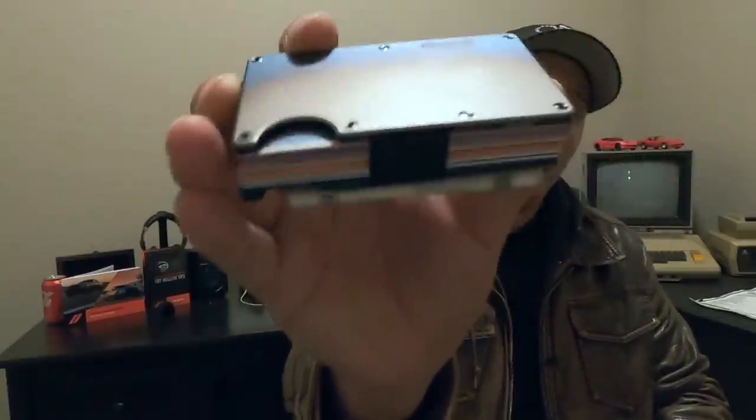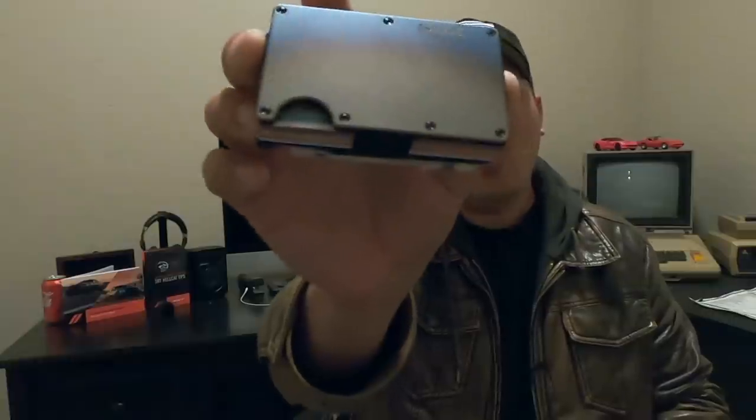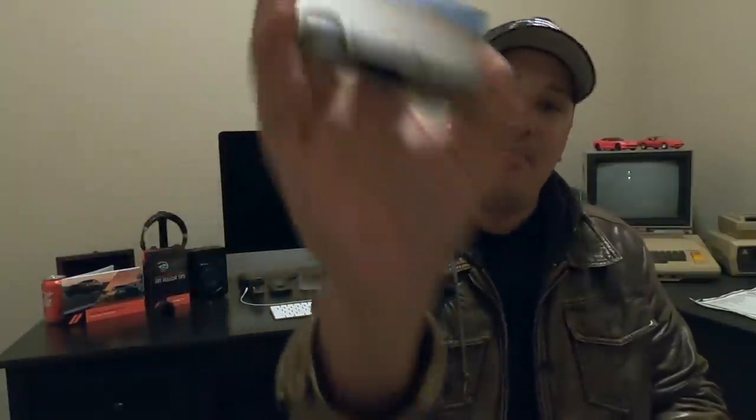Before we jump into this video, I got to give a big shout out to today's sponsor: the Ridge wallet. Boom — right there, titanium. This is my most favorite wallet. My second favorite is the carbon fiber. Look at this beautifully constructed, sleek, industrial, slim, modernized, minimalized wallet.